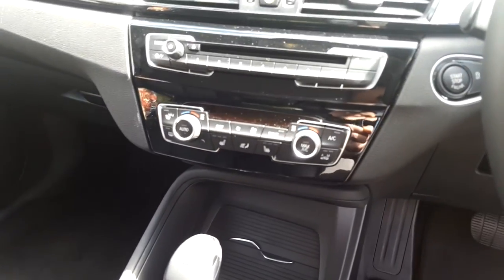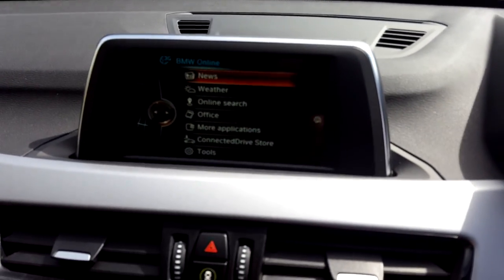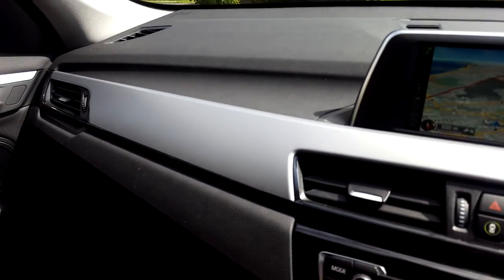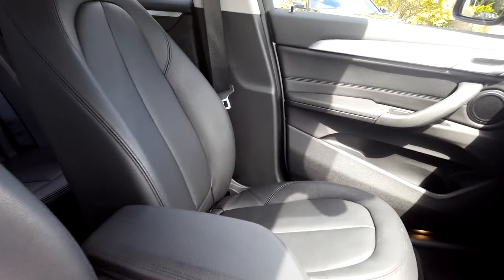Heated seats, air conditioning, CD radio, DAB digital radio, BMW online services, satellite navigation, silver trim, and that black Dakota leather interior.